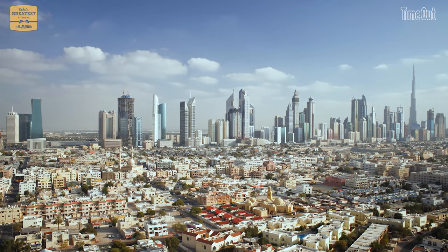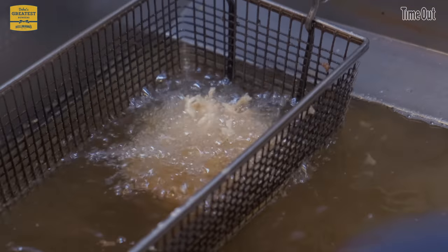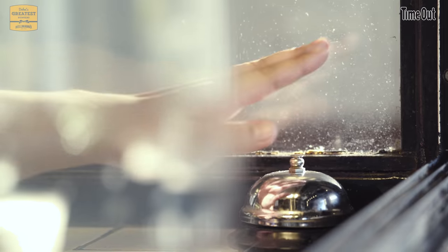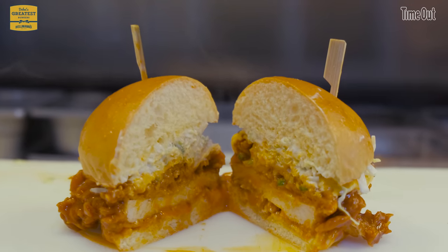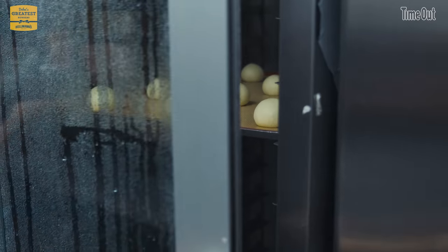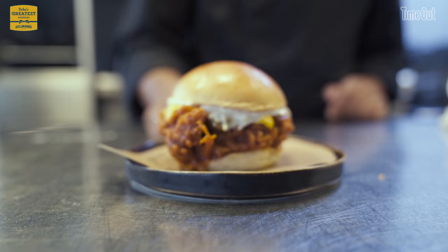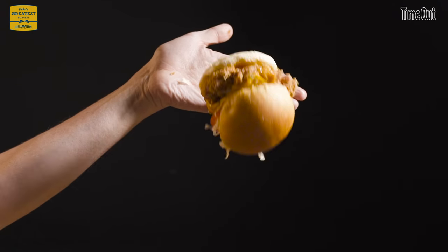This is the hunt for Dubai's greatest Hellman's Burger. Hellman's has sent us on the hunt for the best burger in Dubai that uses their mayo, ketchup, or other saucy condiments. Over this eight-episode series, we'll be delving into some of Dubai's top restaurants and burger houses, and one of them is going to be crowned the greatest Hellman's Burger in the city.